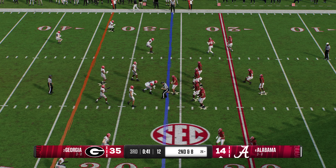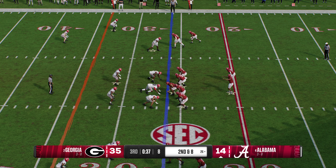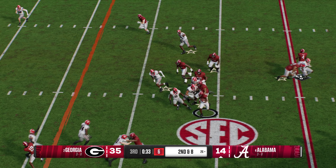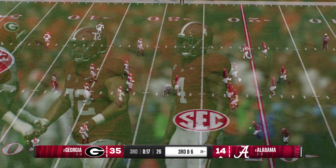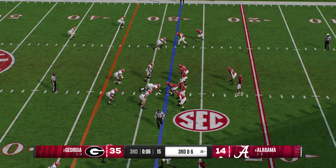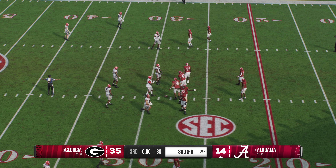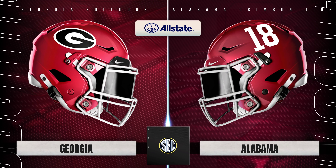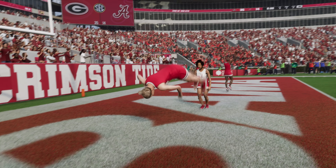Defense does a really nice job of containing that one for just two yards. This changes the playbook a little bit for the offense — at second and eight, that's a different deal. Now he's probably got to think about going through the air instead of staying on the ground. Crucial third down play coming up. It's Georgia on top so far, and they've got to be feeling pretty good about things as we wrap up the third quarter. Let's review how we got here.